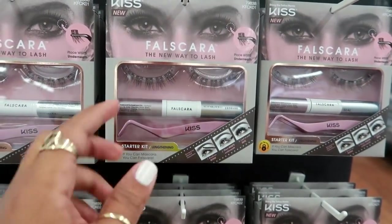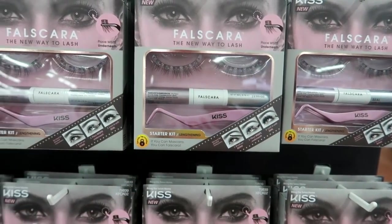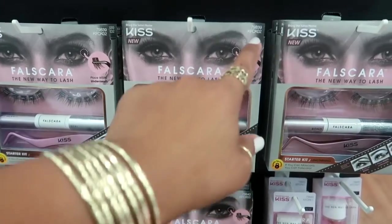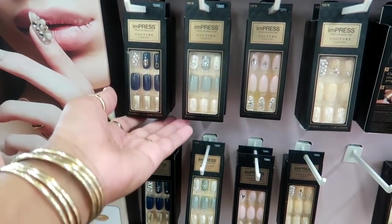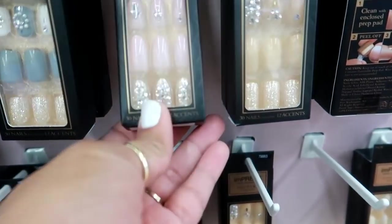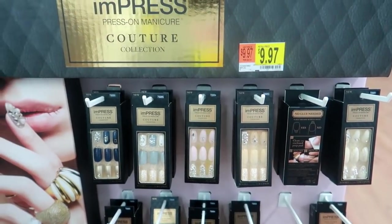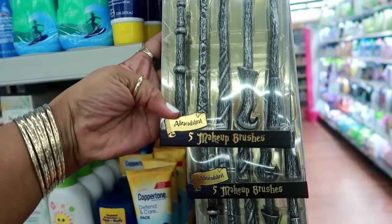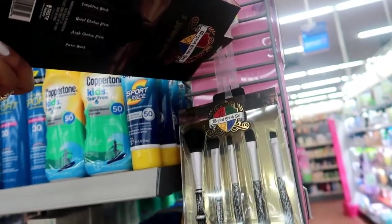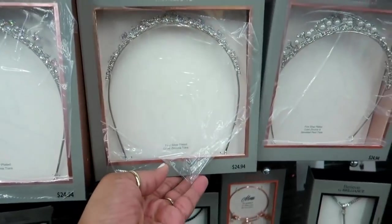Over in the makeup section, the only new thing I see is the Falscara — the new way to lash. Place whips and wisps underneath. The starter kit for lengthening is $18.97 and there are different ones available. Down here I see some press-on manicure sets by Couture for $9.97 — they're really pretty. And I've never seen these before — are these Harry Potter brushes? It's a Magical Brush Set by Taste Beauty for $14.88 — they kind of got that Harry Potter vibe going on.